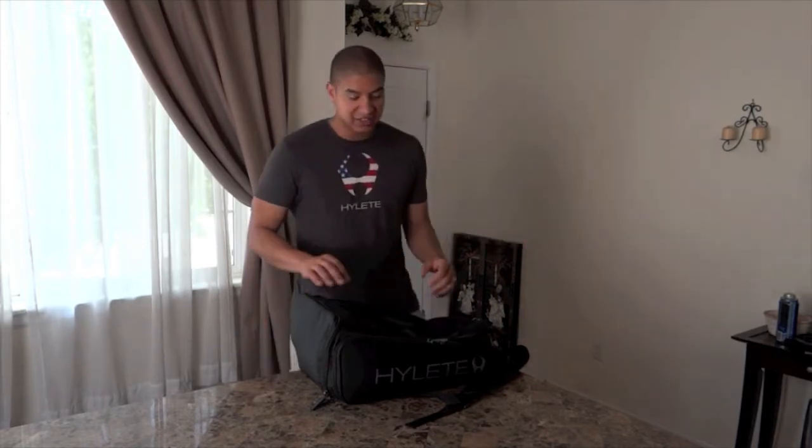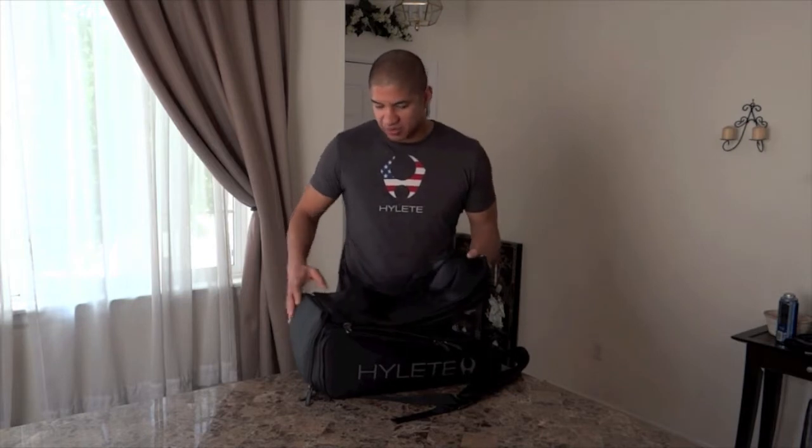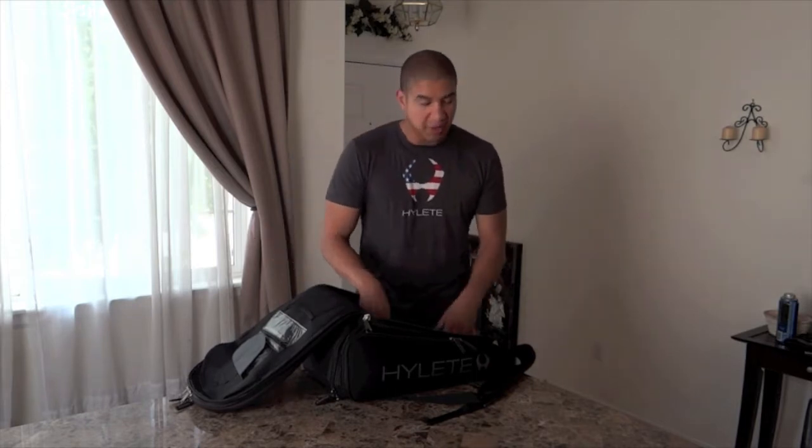What's up Gym Raps? I'm here to talk to you today about Haile. Haile is a cross-training fitness apparel company. I've been using Haile products for about six months now. They were referred to me by a friend of mine, so I decided to try their products. I'm always open to new fitness apparel.